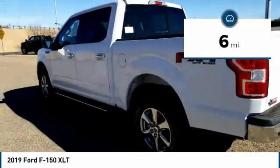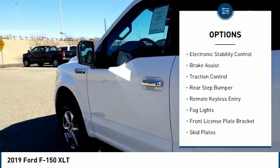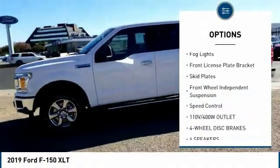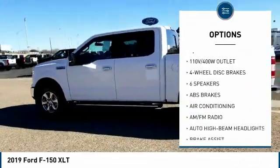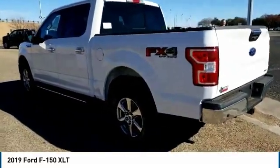This vehicle has less than 100 miles. Here are some of this vehicle's great options: electronic stability control, brake assist, traction control, rear step bumper, remote keyless entry, fog lights, front license plate bracket, skid plates, front wheel independent suspension, and speed control.